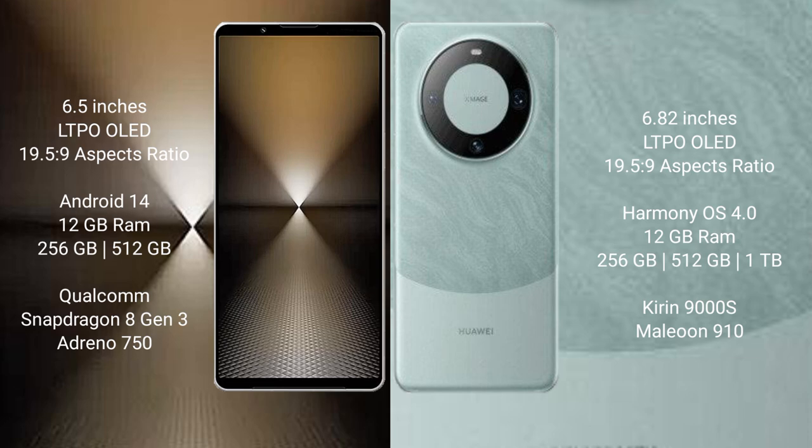Sony Xperia 1 Mark 6 comes with 12GB RAM and 256GB or 512GB or 1TB internal storage, Qualcomm Snapdragon 8 Gen 3 processor, and Adreno 750 GPU. Huawei Mate 60 Pro comes with 12GB RAM and 256GB or 512GB or 1TB internal storage, Kirin 9000S processor, and Maleoon 910 GPU.